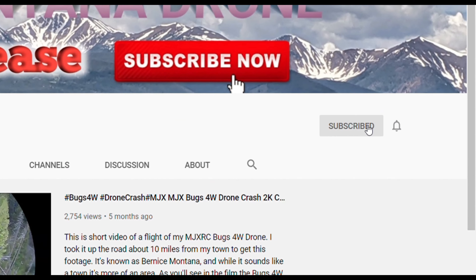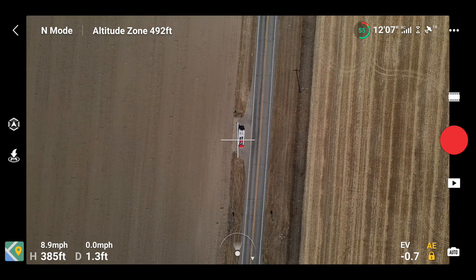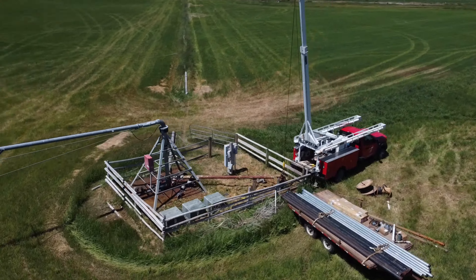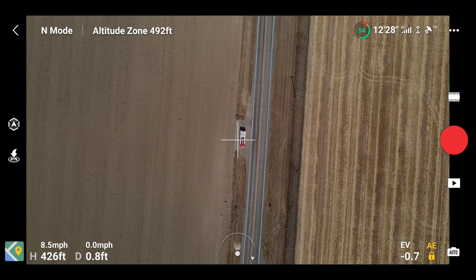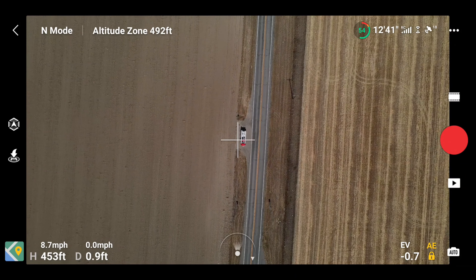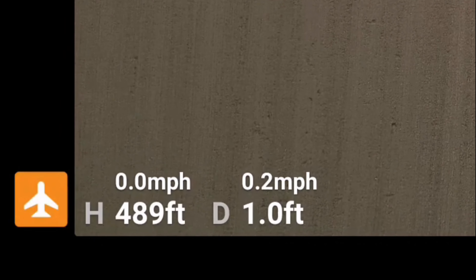I was flying from inside my work truck — you might remember from working hard on a pivot — and I just wanted to try taking it to the maximum altitude. I was in an altitude zone when all of a sudden I got this warning.